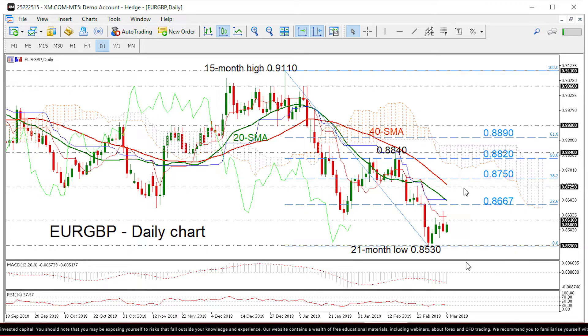However, the MACD and RSI are majorly gaining momentum in the negative territory, following the fall into oversold levels.